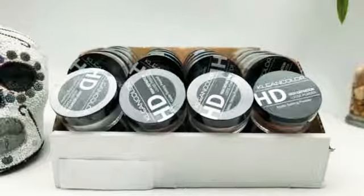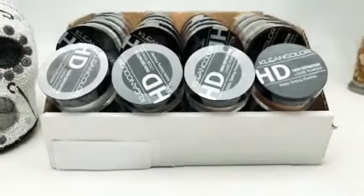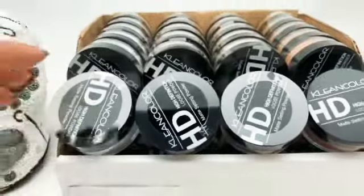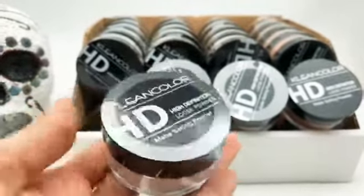Now available on Wholesale Makeup, you'll find the Clean Color HD High Definition Loose Powder. This comes in a display of 24 pieces. As you can see here, this is the way it comes and how much product comes in the packaging.